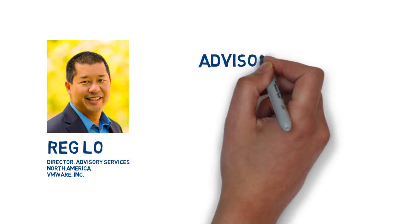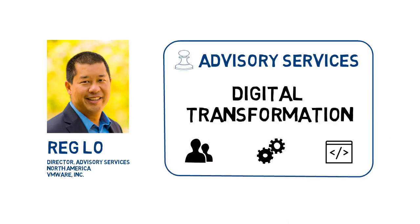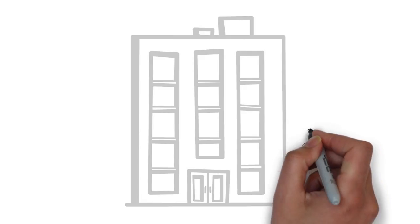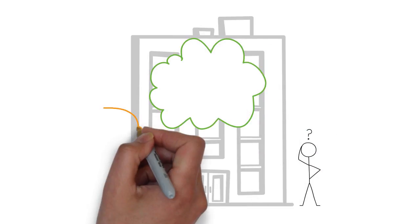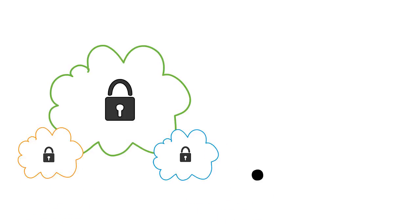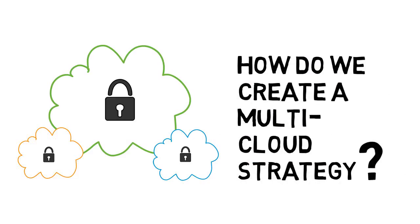Hi, my name is Reg Lowe. I lead the advisory services practice for VMware in North America. We help our customers develop people, process, and technology strategies for their digital transformation. A common challenge customers face is how to get their hands around all the different cloud activity within their organization. They may have made progress on their private cloud, but other parts of their business are already consuming AWS and Azure. How does IT govern, manage, and secure multiple clouds without holding back developer agility or innovation? This short video describes the capabilities you need for a comprehensive multi-cloud strategy.